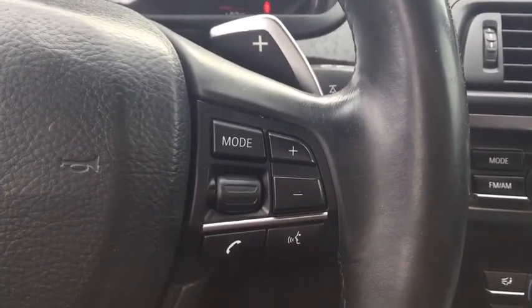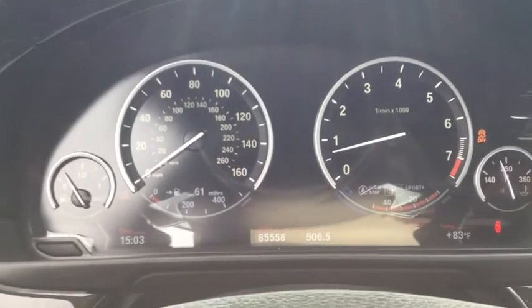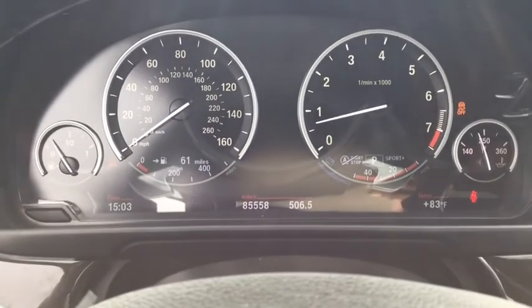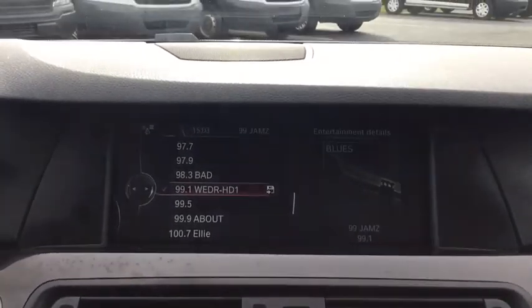Power windows. Rear window defroster. Security system. Tachometer. Remote keyless entry. Panic alarm. Power moonroof. Brake assist. This beauty is sure to make you the talk of the neighborhood, so call or drop in for a test drive today.